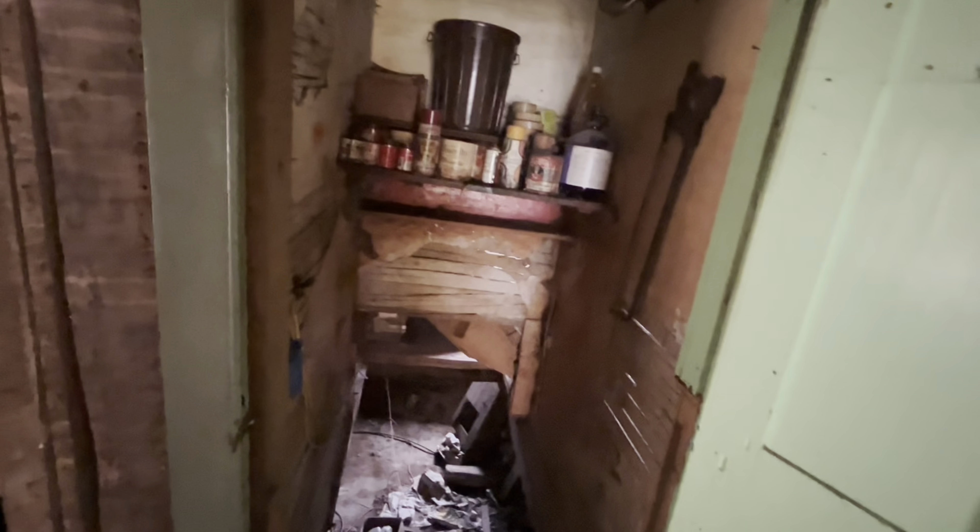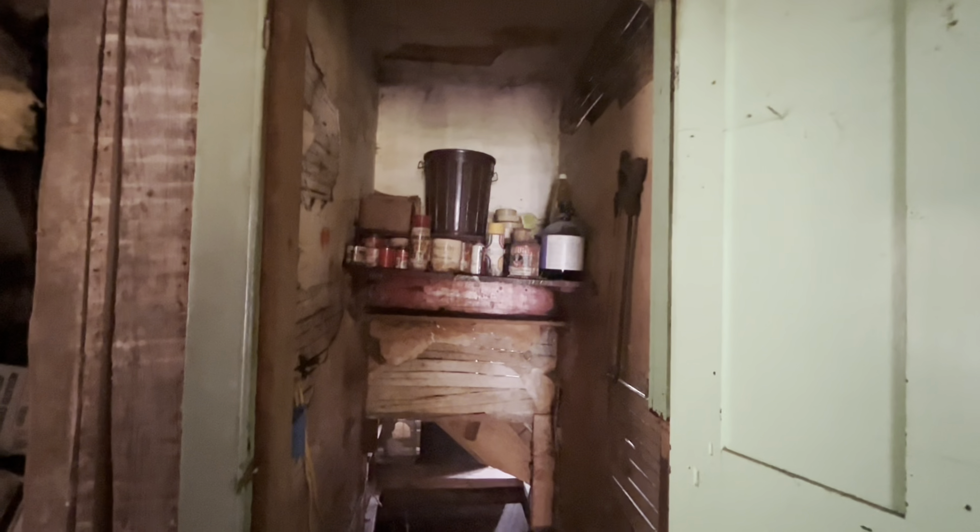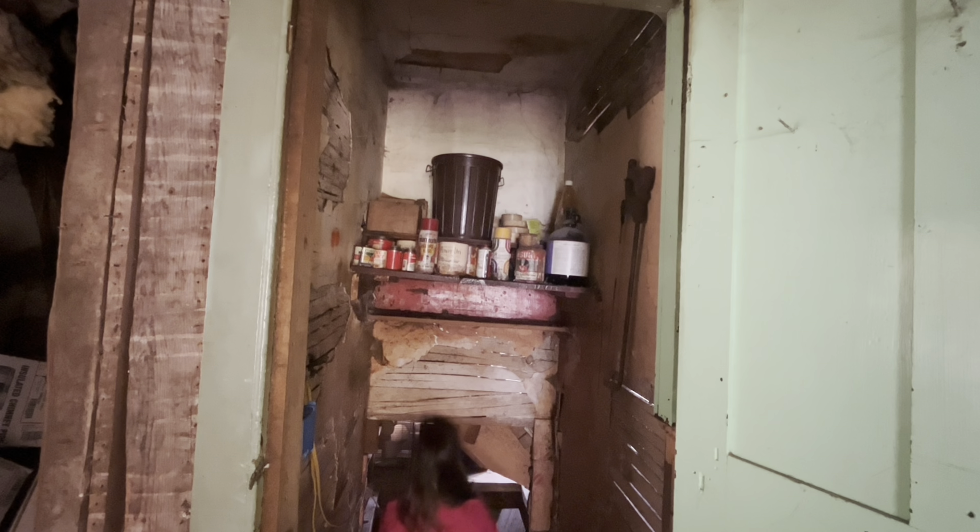Also fun fact, you always have to — well, I'm very short so I don't have to — but the majority of the world has to duck down to get underneath the stairs to continue downstairs.